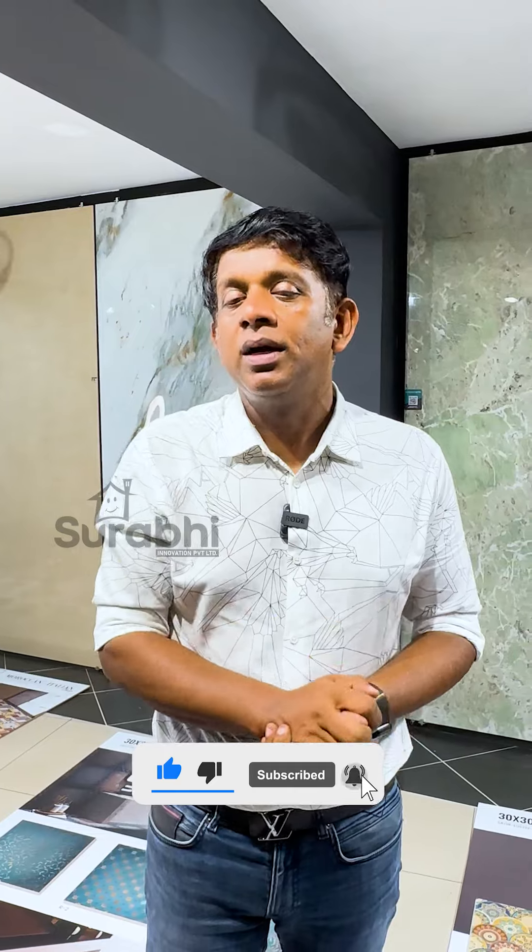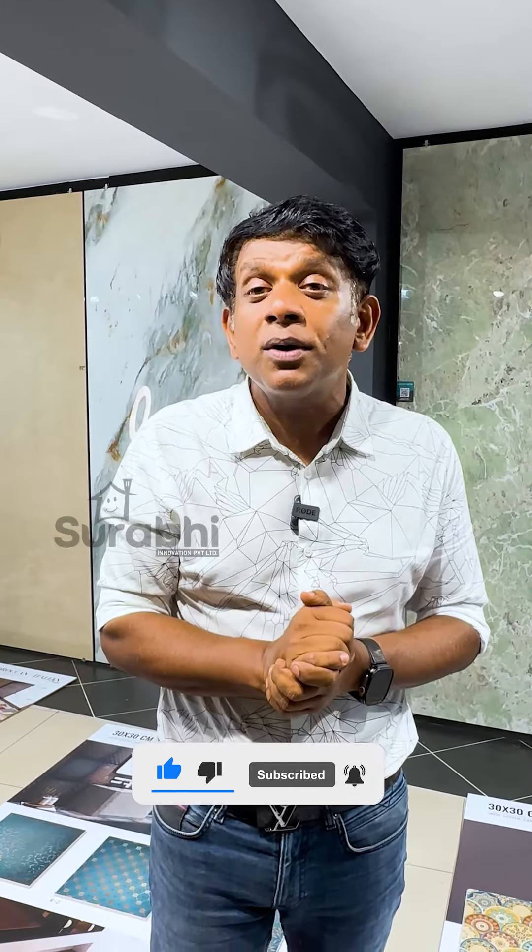Subscribe, like and comment. Please share this video. Namaskaram.